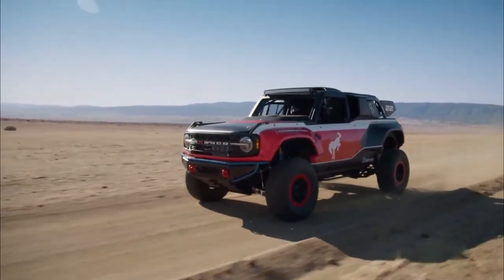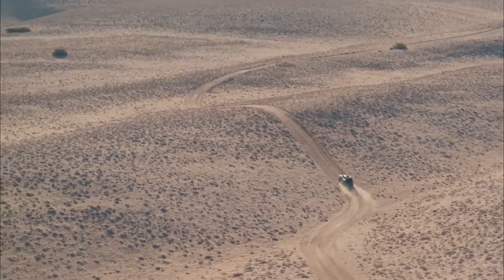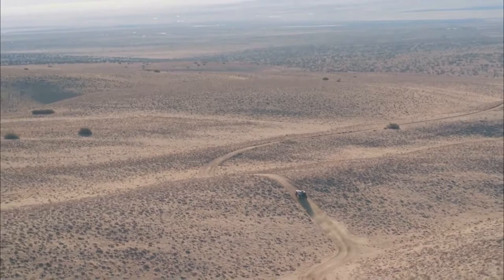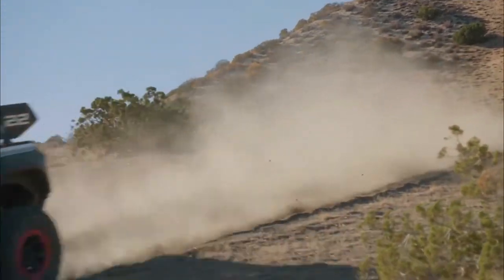The 65-gallon fuel tank sits under all of that, and to help lighten the load, all of the body panels are made of fiberglass. Still, this Baja-hitting Bronco tipped the scales at 6,200 pounds.